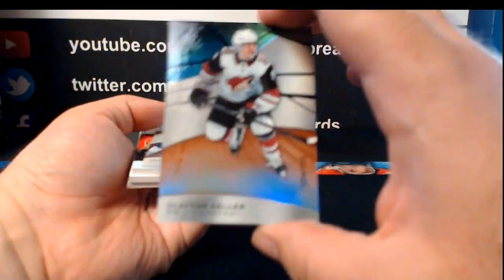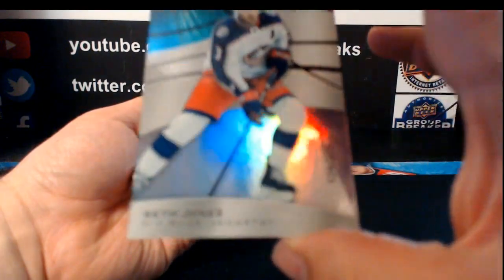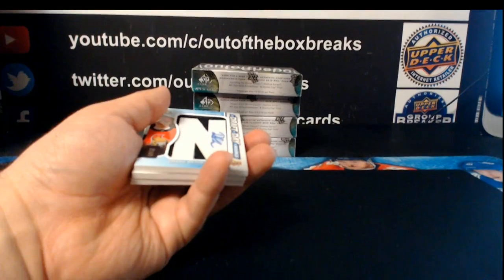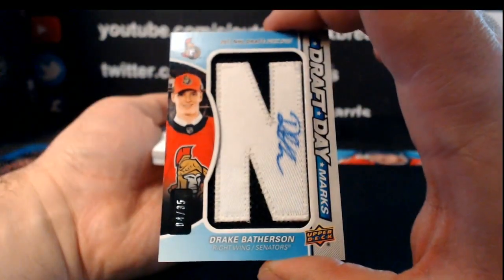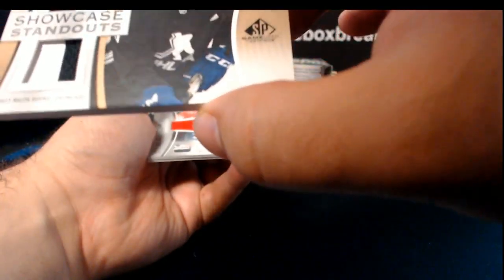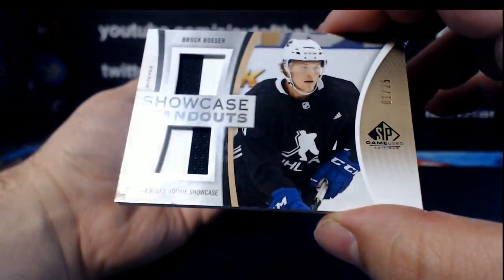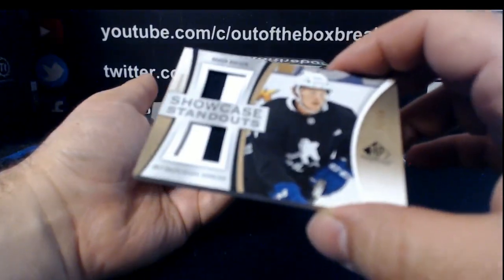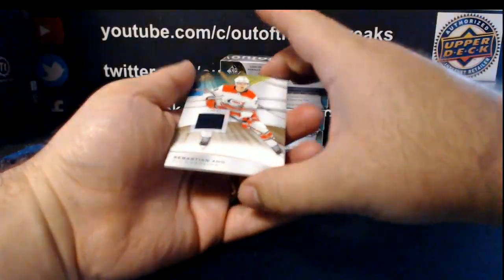Let's try our best. Out of 103, we start with an orange rainbow for Arizona — Clayton Keller. And a 275 rainbow for Columbus — Seth Jones. For the Ottawa Senators, out of 35, draft day marks of Drake Batherson. For the Vancouver Canucks Showcase Standouts, numbered 1 out of 25 — those are some weird patches — it's the NHLPA jersey, 1 out of 25, Showcase Standouts patch of Brock Boeser. For the Washington Capitals, all-star skill fabric jersey of John Carlson. For Carolina, jersey of Sebastian Aho.